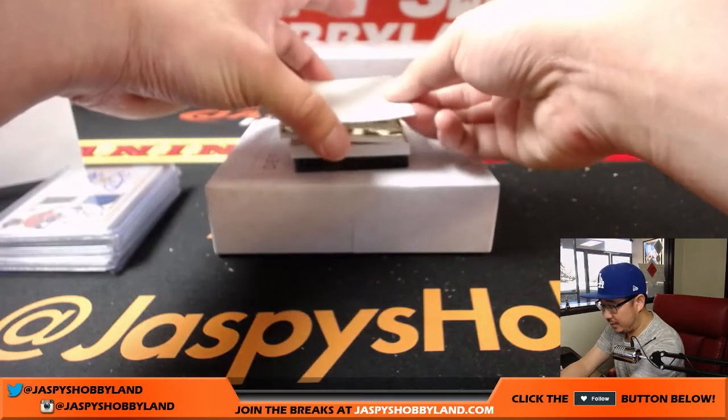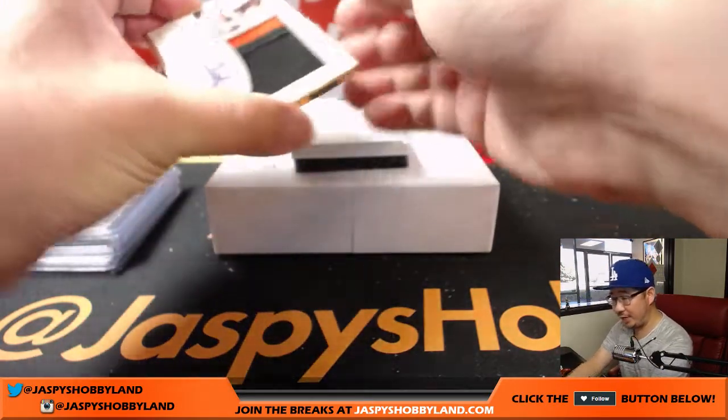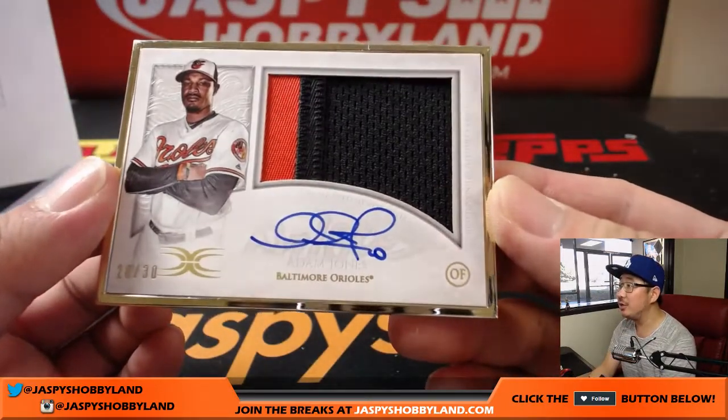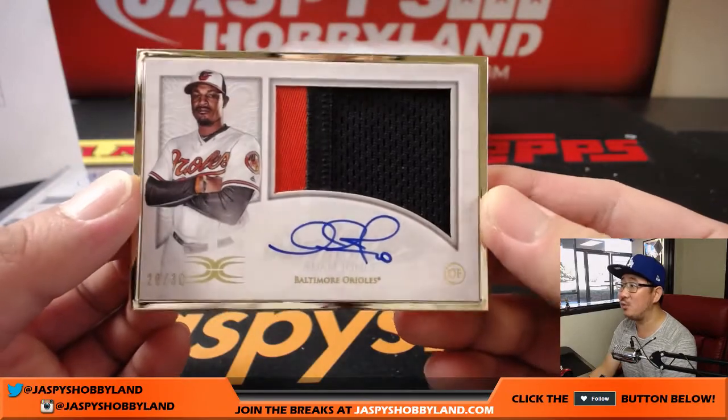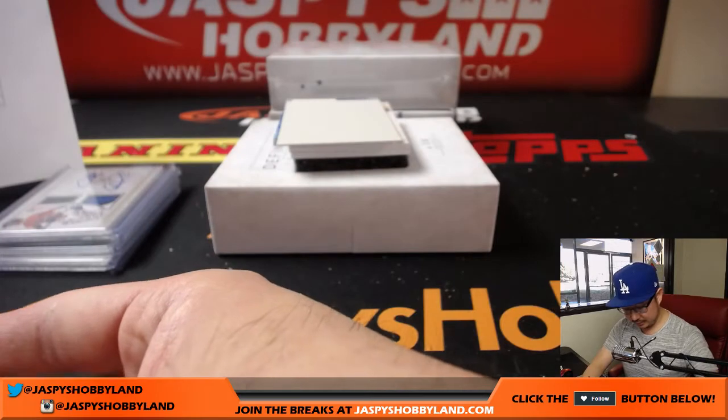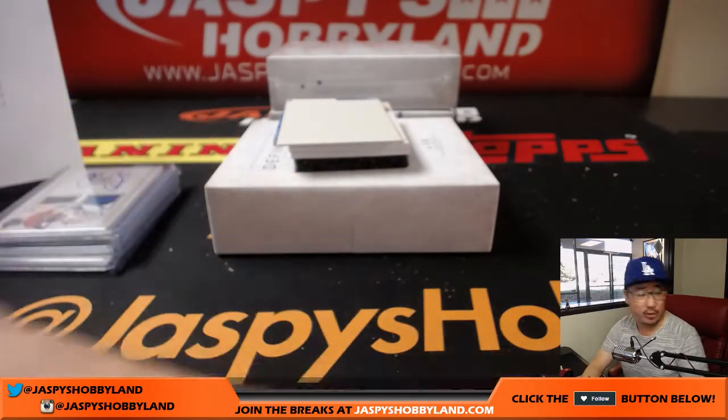The frame is an Oriole — Michael G with the Adam Jones. Two-color patch and autograph, 28 out of 30. Nice one for the O's.